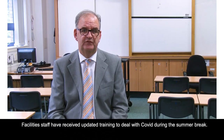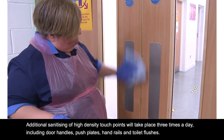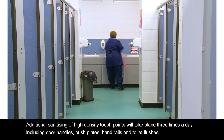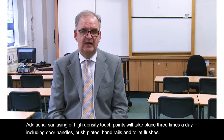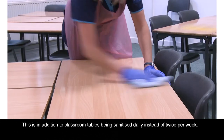Facility staff have received updated training to deal with COVID during the summer break. Additional sanitising of high-density touch points will take place three times a day, including door handles, push plates, handrails and toilet flushes. This is in addition to classroom tables being sanitised daily instead of twice per week.